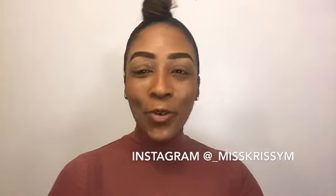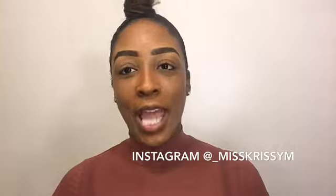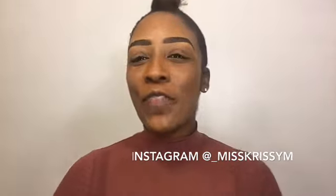Before we get into this makeup look, I want to make sure you guys are subscribed. If you have not yet subscribed to my channel, go ahead right now and hit that subscribe button and the bell so you are notified when I do new videos.